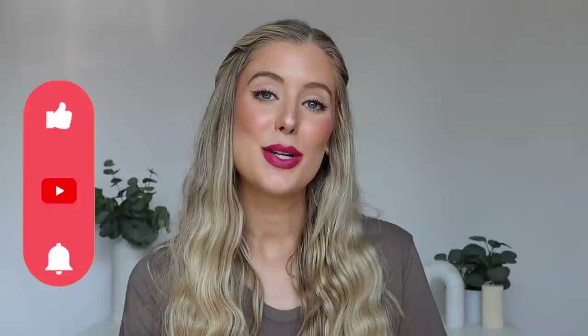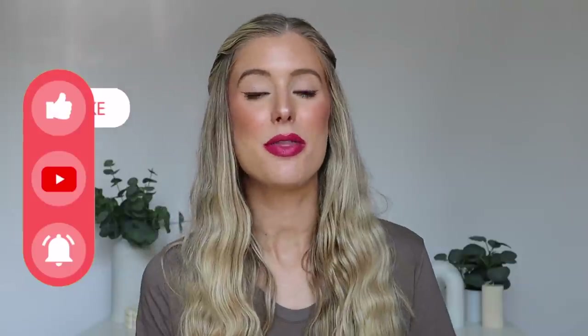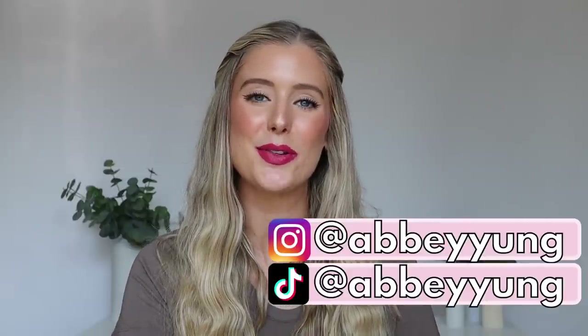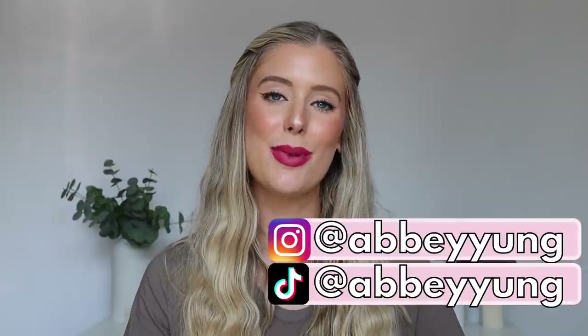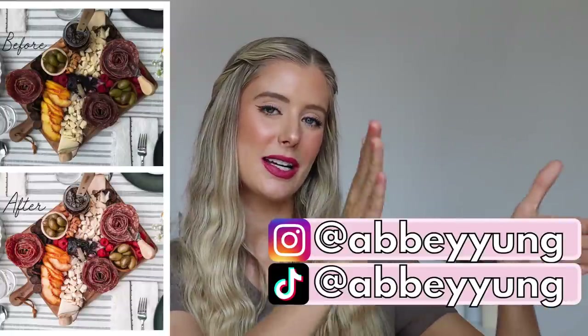Before we dive in, please don't forget to give this video a thumbs up, subscribe to my channel if you haven't already, click on that notification bell, and drop a comment below. Instagram and TikTok handles are right here — come follow me on both platforms. Everything you could possibly need from me will be listed in my description box below, including Lightroom presets, merch, discount codes, and links to all of these products.